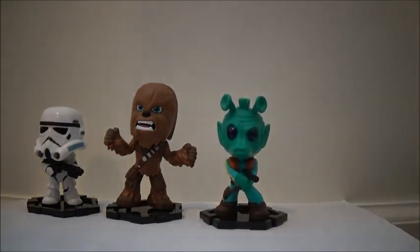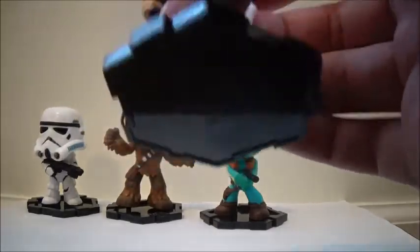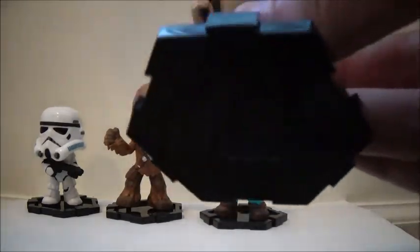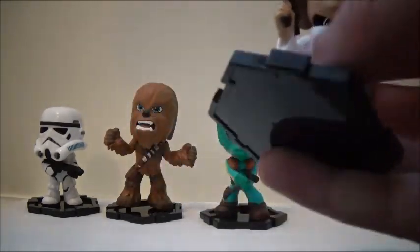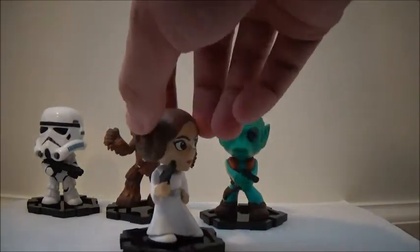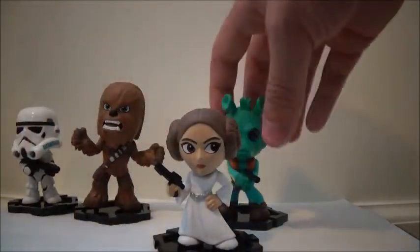Finally, I got the one I wanted most of all. She's easy to get because she is one in 6, but obviously she's one of my favorite Star Wars characters — that is Princess Leia. She's in her classic white outfit and I really like her pose and her sculpt. I think she is really cool as well and I love her.